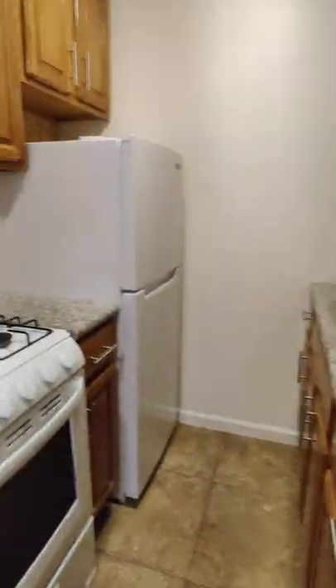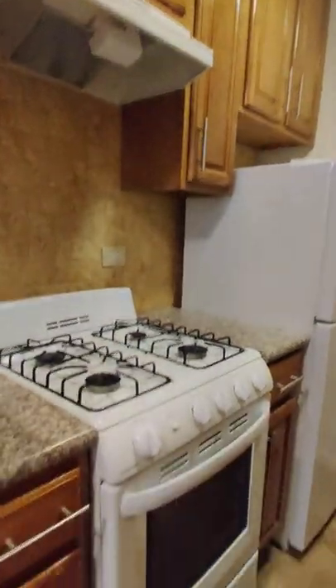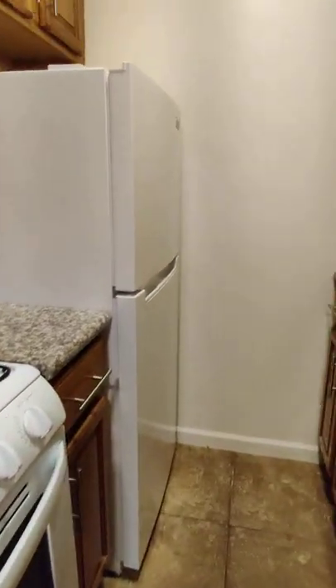And check out this newly done kitchen. Lots of cabinet space, brand new stove, brand new fridge.